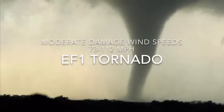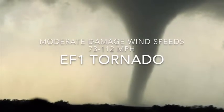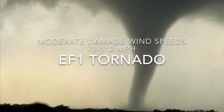Next we have the EF1, which is moderate damage, wind speeds 73 to 112 miles an hour. These are bigger and can tear off some roofs.